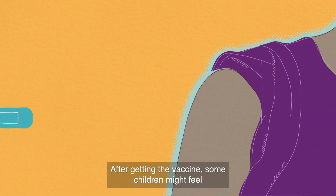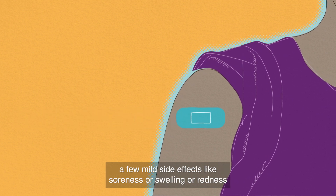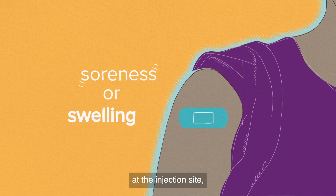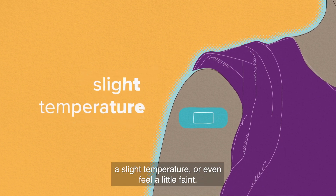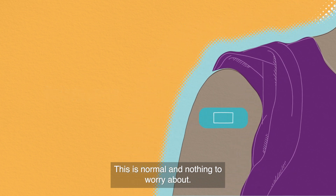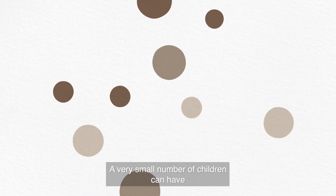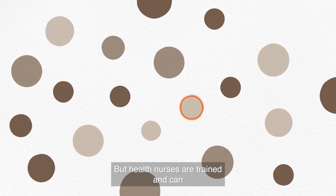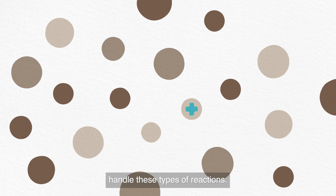After getting the vaccine, some children might feel a few mild side effects like soreness, swelling, or redness at the injection site, a slight temperature, or even feel a little faint. This is normal and nothing to worry about. A very small number of children can have an allergic reaction shortly after receiving it, but health nurses are trained and can handle these types of reactions.